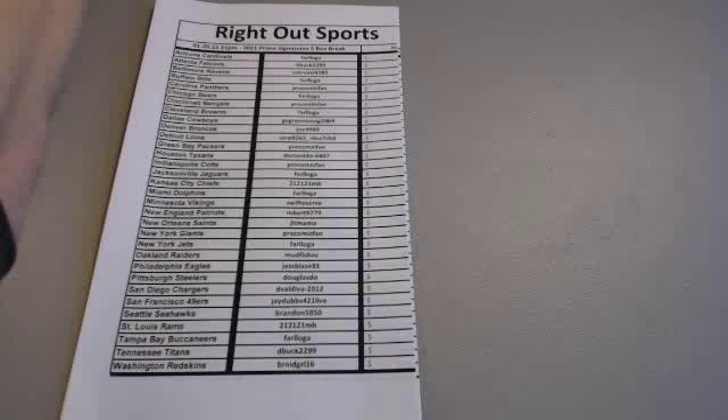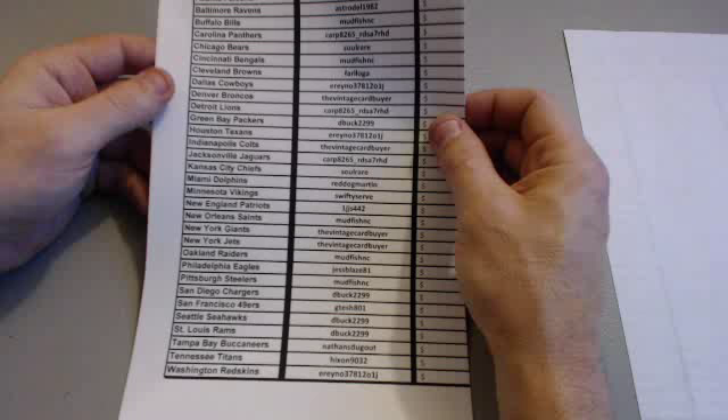Alright fellas, let me change my hands over real quick. We're going to do a box of 2011 Prime Sigs — it's a 5-box break, and these are all the auctions at the end of the night. Then a 2008 Upper Deck SPX box, which is 10 hits a box — basically a hit a pack. They pull some disgusting looking cards out of there too.